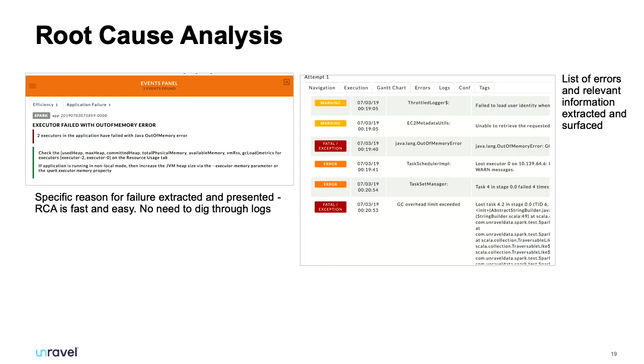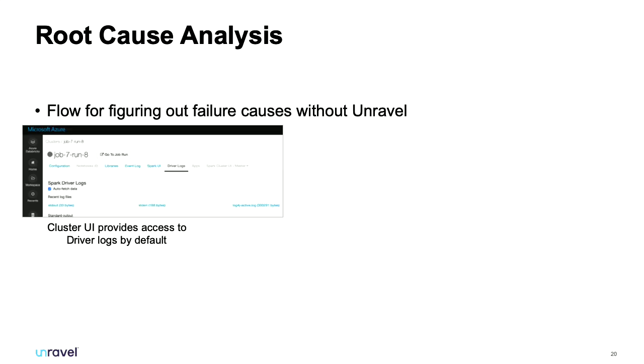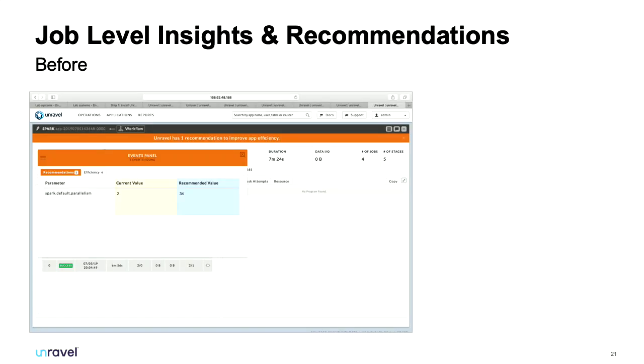For root cause analysis you can click into Unravel's recommendations and see that a job failed with out-of-memory — all errors and logs are in one place. Previously you'd have to get the cluster ID, find the logs, move them from DBFS to your local workstation, and trawl through with custom scripts. Now it's all there in one place. You can see that default parallelism may need adjustment, and often we see over-commitment of driver memory — bring that down to increase throughput and save cloud costs.